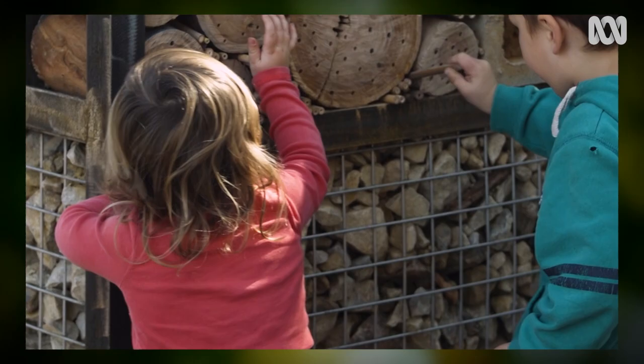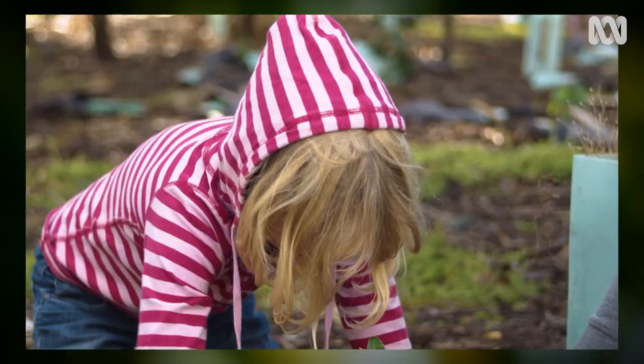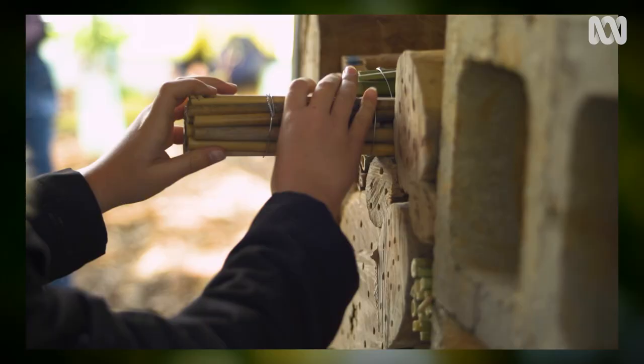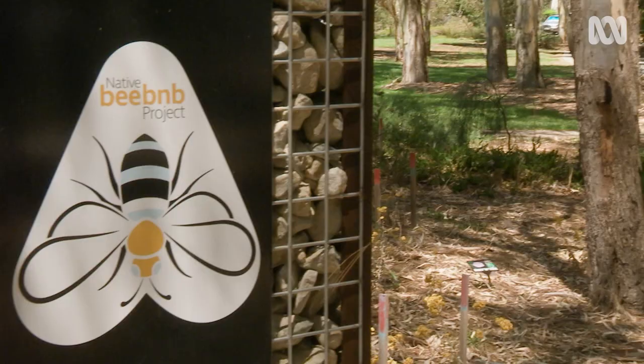Last year, along with lots of volunteers, I helped install these bee hotels along the river. Several councils collaborated on the project to increase the area's biodiversity and encourage the native bees to return.